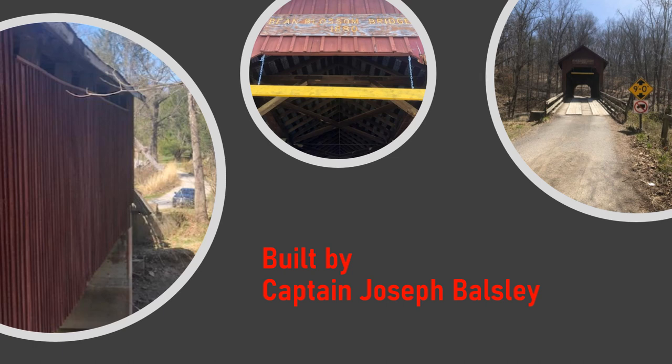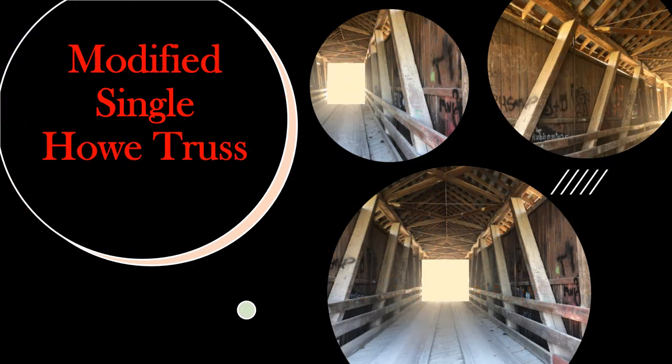Bean Blossom Covered Bridge made the list of the Register of Historic Places on February 10th of this year. This style of bridge is a modified single-howe truss style, and it is said to be such a rare style of covered bridge that it is one of only three that still exists to this day.